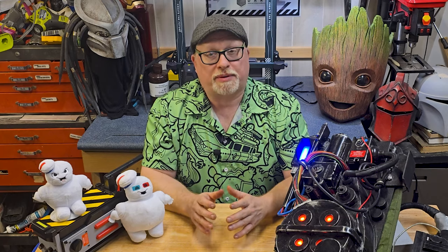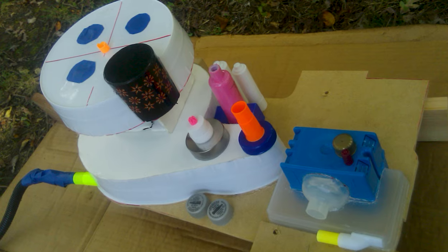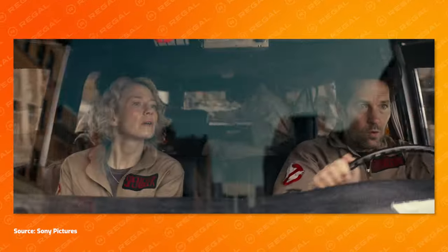Fifteen years ago, I started my cosplay prop journey when I took on building my seven-year-old's Ghostbuster costume. That build was child-sized and constructed from dollar store parts, found objects, Christmas lights, black paint, and a bit of rub and buff, and it turned out okay. With the new Ghostbuster movies opening, it's time to revisit this prop.